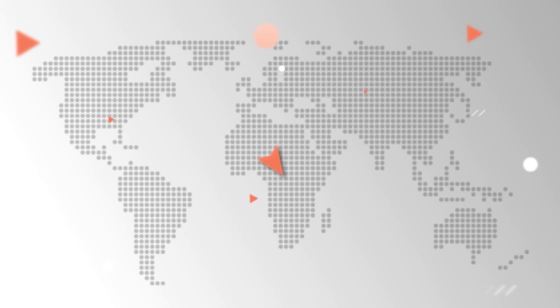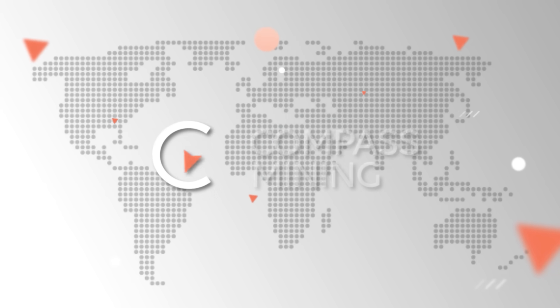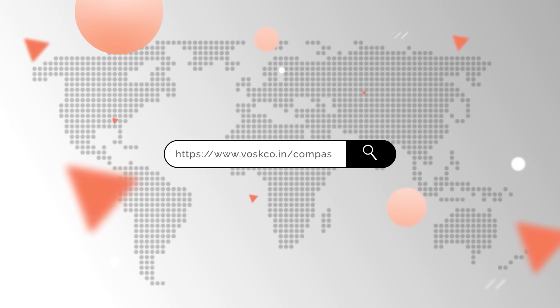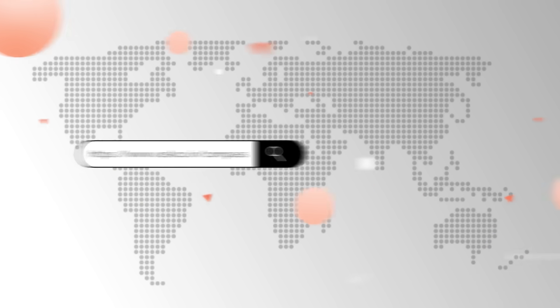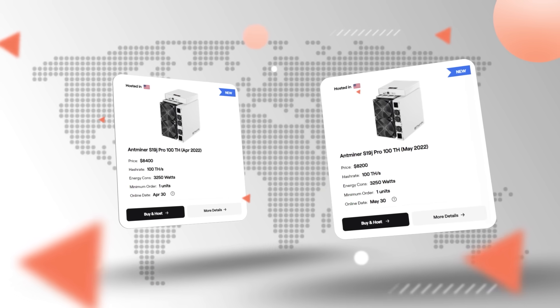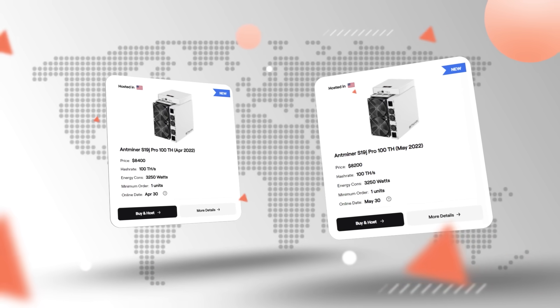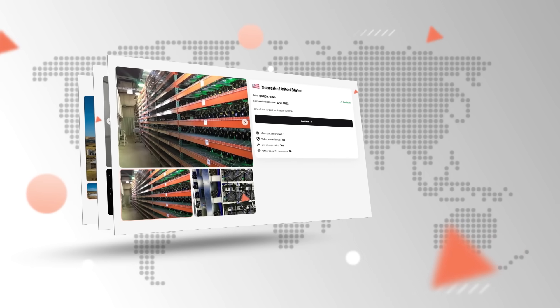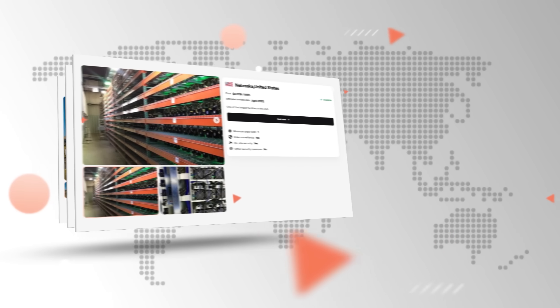If you're looking for the best way to earn passive income, that's going to be mining cryptocurrencies. Specifically, Compass can help you start mining Bitcoin today. Not only do they sell Bitcoin miners, but they will connect you with co-location mining farm hosting facilities. Learn more about Compass by clicking the link in the video description below.